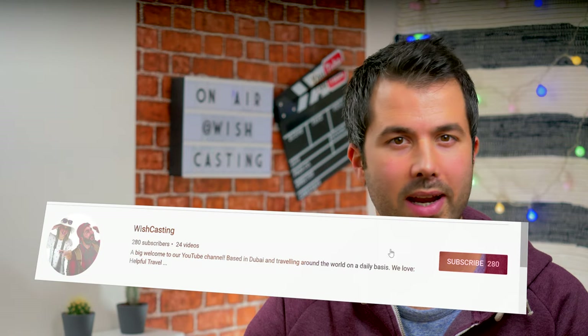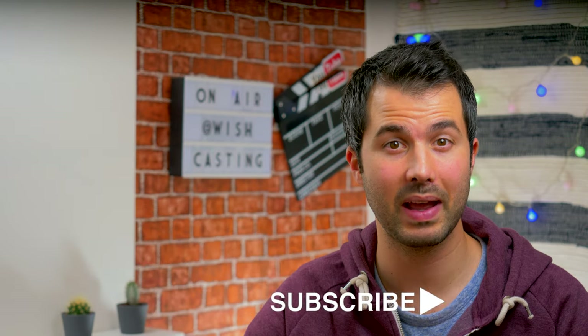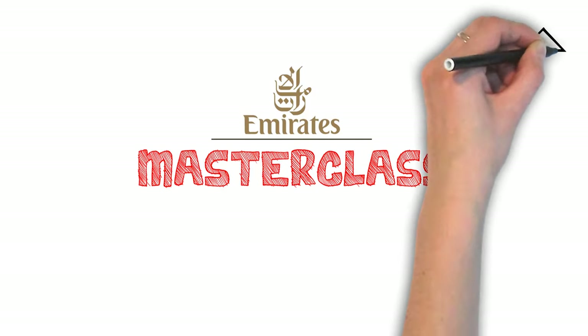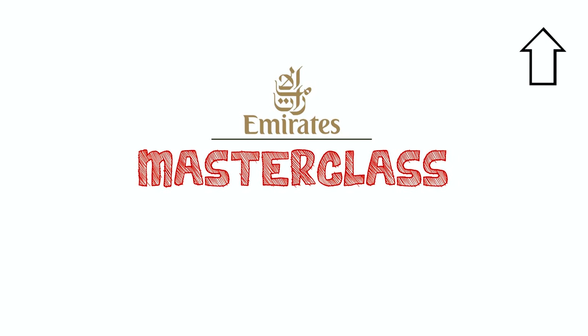Hi, Orlando from Wishcasting. We're not paid for these videos, so subscribing and liking helps us a lot. Before we start, this link in the upper right corner is our masterclass series on joining Emirates. It's free, it'll always be free, and it's a gold mine. Trust us, follow it from the beginning to the very end.